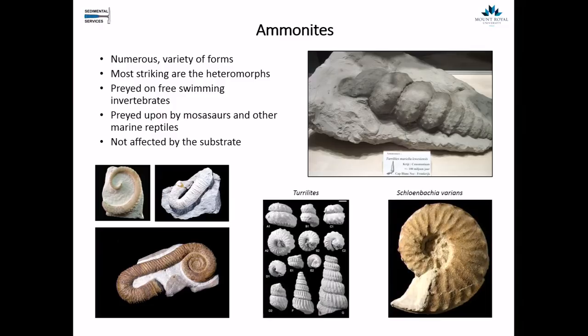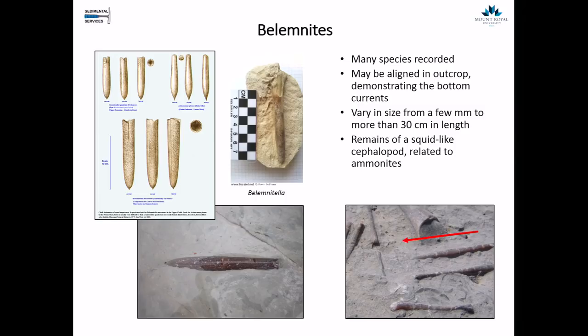There were also belemnites — animals living in the water column, not affected by thixotropic sediments, but with many species. What a belemnite actually is, is the inside of a fossil squid — not exactly squids, but very closely related. This would be almost like the backbone inside that stopped the back of this squid-like animal from drooping. They vary in size from a few millimetres to more than 30 centimetres in length. Interestingly, in this example from the chalk, the belemnites are all aligned, pointing in the same direction — suggesting currents acting on the seabed. The seabed was far more active than a simple deep marine ooze.